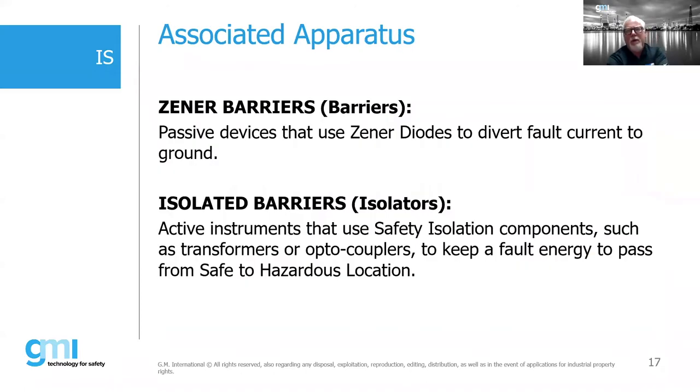There are two types of associated apparatus. Zener barriers are passive devices that use Zener diodes to divert fault current to ground. Isolated barriers are active instruments that use a safety isolation component such as a transformer to prevent fault energy from passing from the safe to the hazardous location. The original technology for intrinsic safety was based upon the Zener barrier concept — Zener barriers were essentially what everybody grew up on.